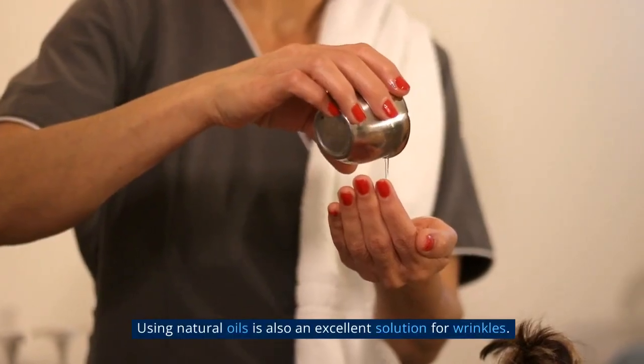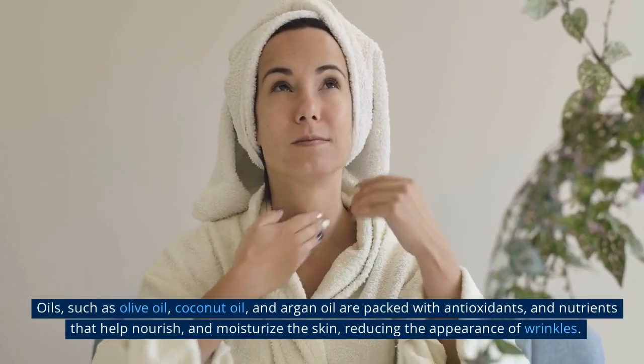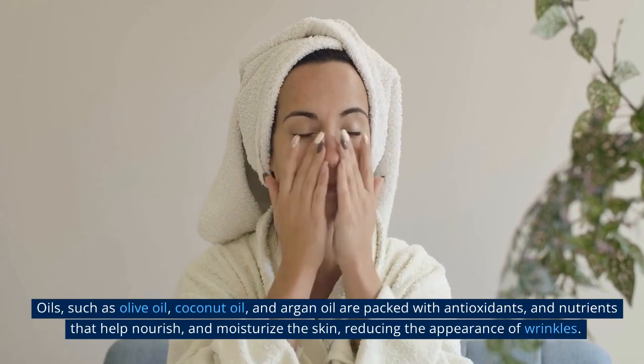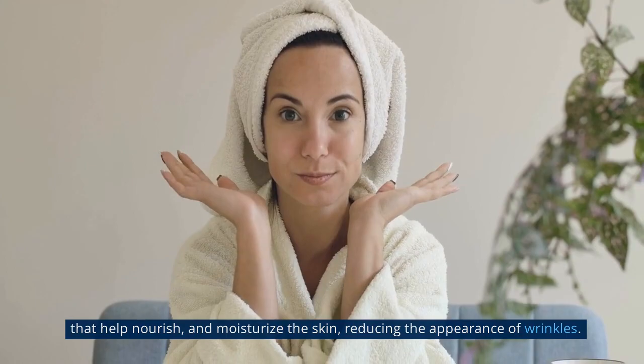Using natural oils is also an excellent solution for wrinkles. Oils such as olive oil, coconut oil, and argan oil are packed with antioxidants and nutrients that help nourish and moisturize the skin, reducing the appearance of wrinkles.